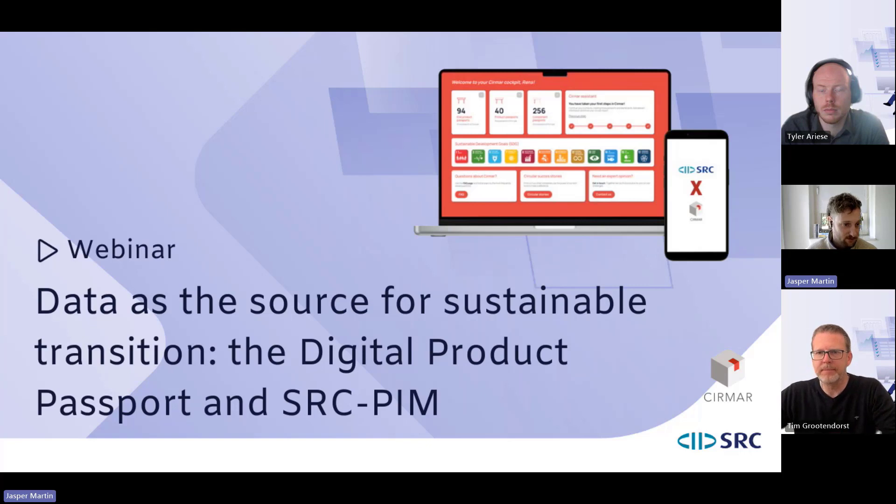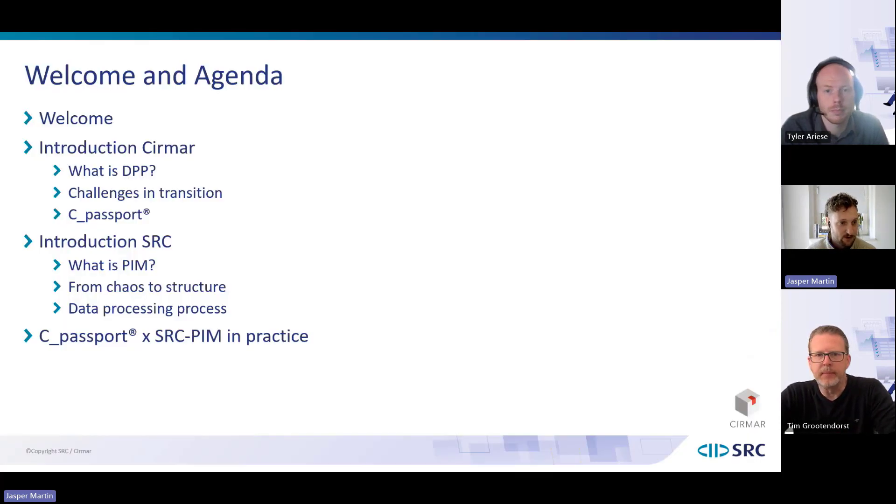I'm going to start with a short overview of what we'll be talking about for the upcoming hour. Right after the agenda, I'll be speaking about what Cirmar does, what a DPP — a digital product passport — is, the challenges companies face in this transition to more sustainable practices, the opportunities available, and cpassport, the digital product passport we developed.